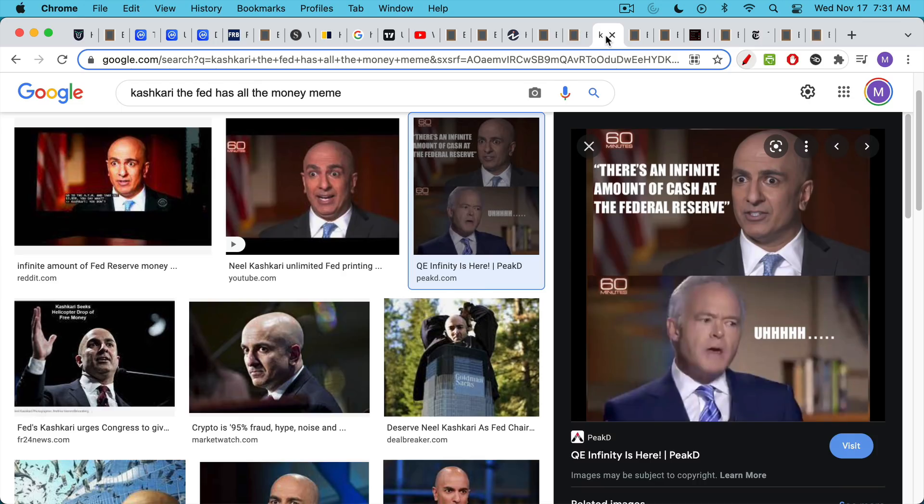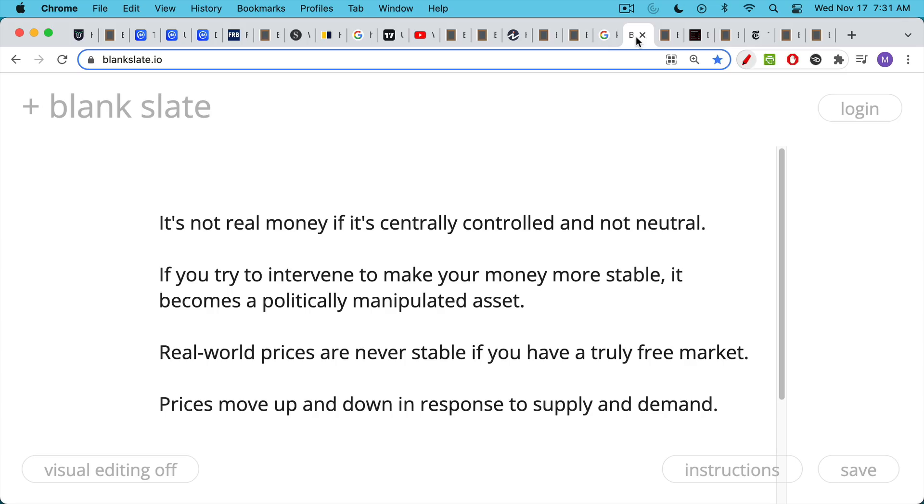You end up in a situation like we had last year where Neil Kashkari went on 60 Minutes and was basically trying to stabilize the markets by telling the world there's an infinite amount of cash at the Federal Reserve. Really crazy talk like this. And he's right — there is an infinite amount of cash — which means that the ultimate value of the U.S. dollar is zero.